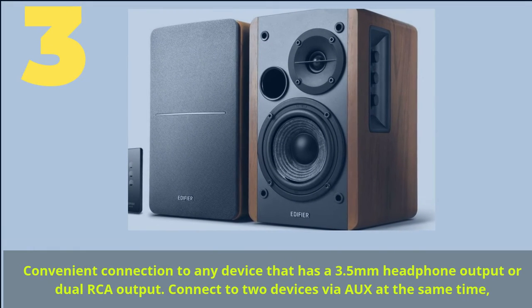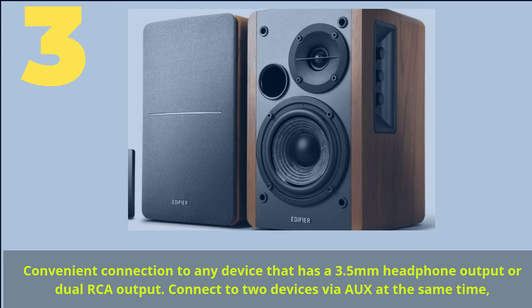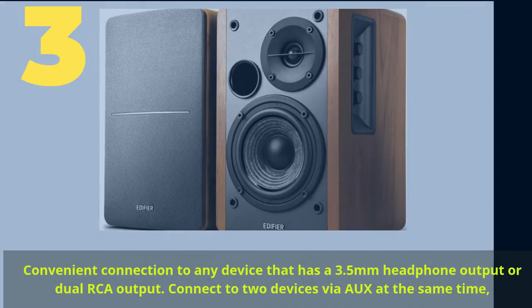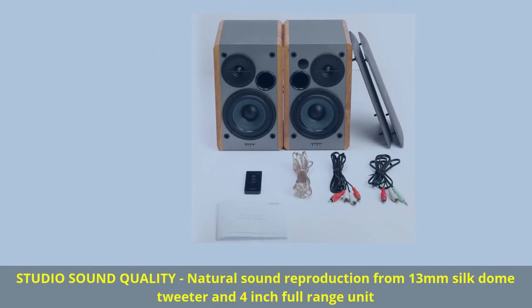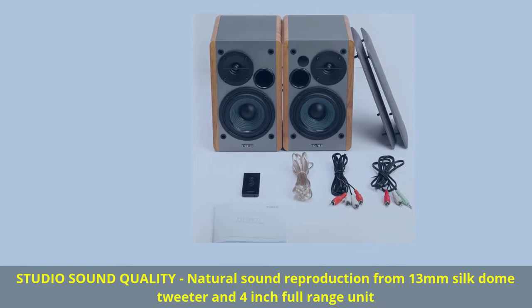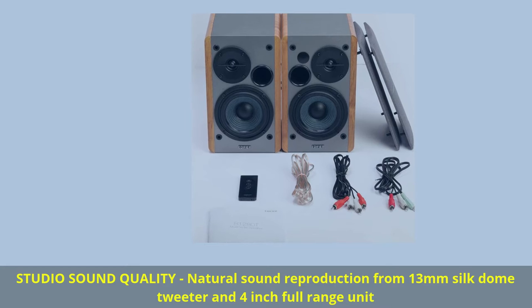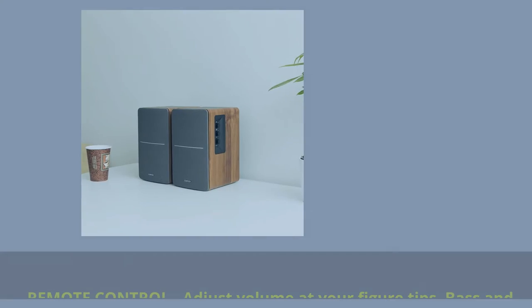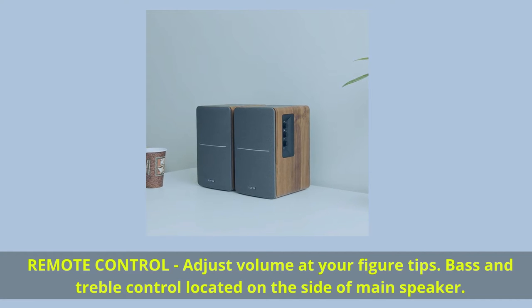Number 3. Convenient connection to any device that has a 3.5mm headphone output or dual RCA output. Connect to two devices simultaneously. Studio sound quality — natural sound reproduction from a 13mm Silk Dome tweeter and 4-inch full-range unit. Remote control lets you adjust volume at your fingertips. Bass and treble control are located on the side of the main speaker.